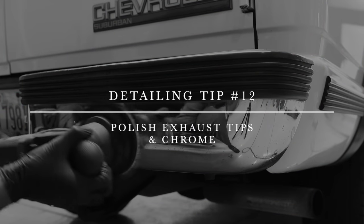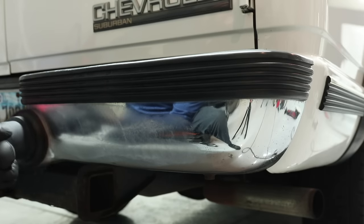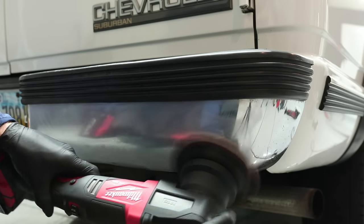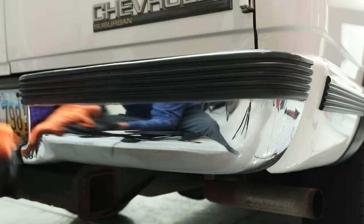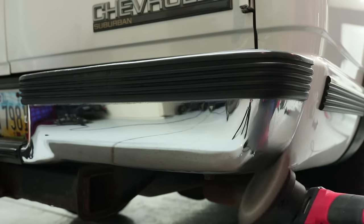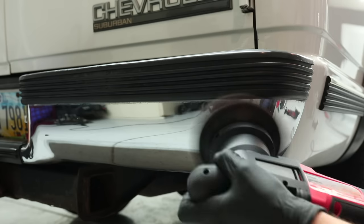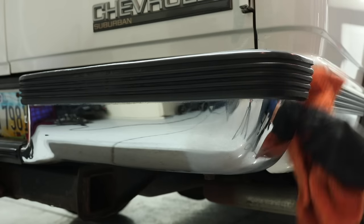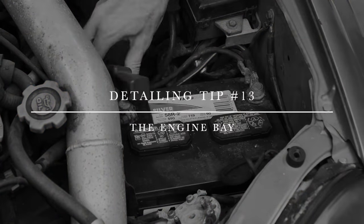Detailing tip number twelve is to polish your exhaust tips and chrome — including chrome-plated bumpers. Mothers Mag and Aluminum Polish is a product I highly recommend; it's easy to use. For large chrome bumpers you can use a dual-action polisher with a step-one polish to remove oxidation and restore shine. For exhaust tips, just use a microfiber towel with the mag aluminum polish and scrub to remove carbon deposits, making them look like new again.